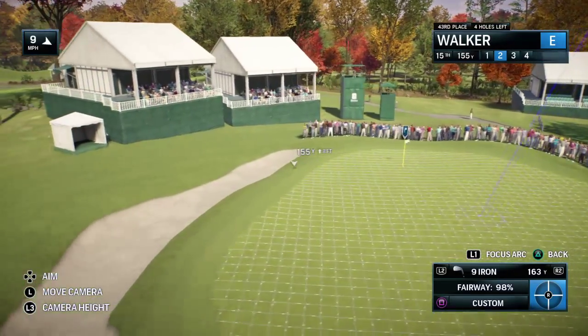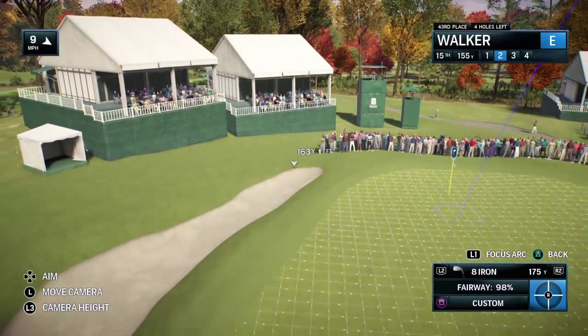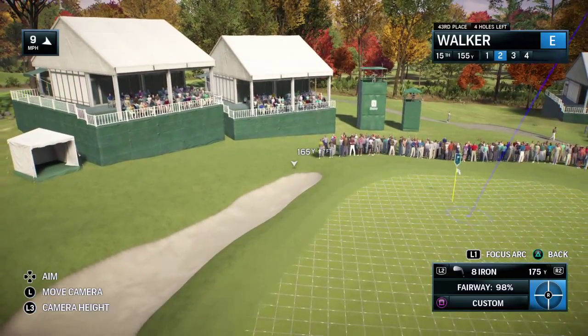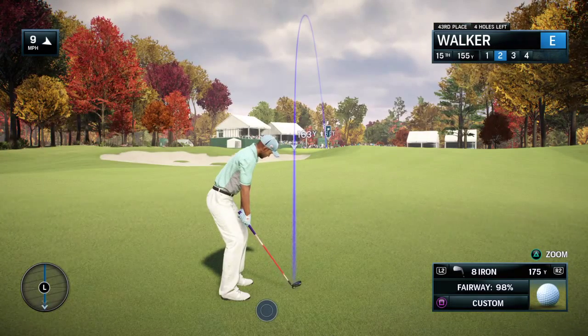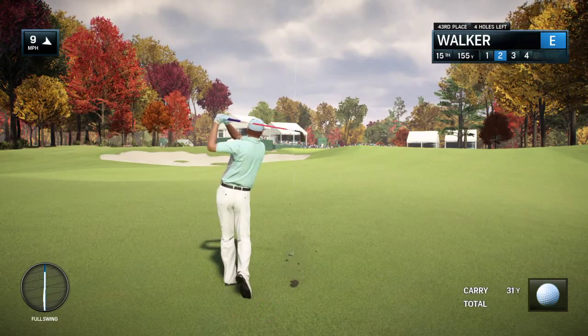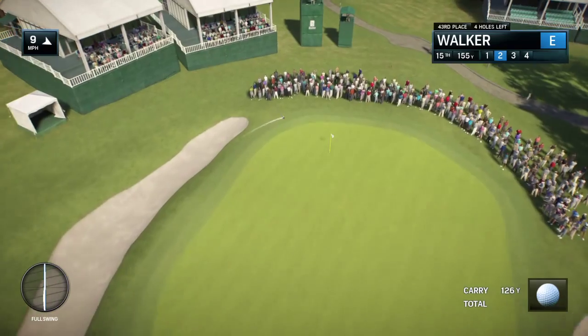Frank, this is a position where a player is absolutely licking his chops here. Good chance to make a birdie. Yeah, this is when this game just looks like fun. Bunkers don't seem to be in play. The only thing you're really looking at right now is just the flag. Should be safely on deck.